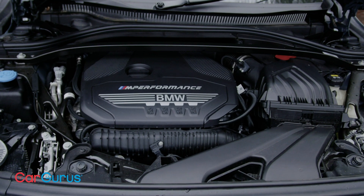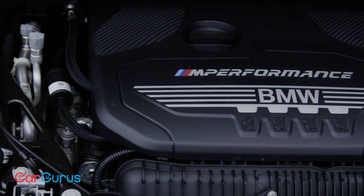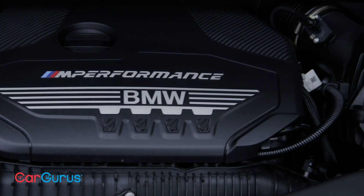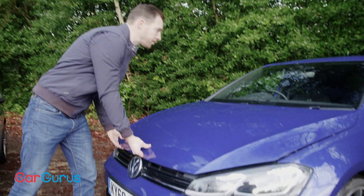The M135i is the latest addition to the class, but it's faithful to that blueprint. Power is rated at 302 bhp and torque at a very strong 332 pound-foot. Driving through an 8-speed auto, it'll hit 62 miles per hour in 4.8 seconds and run on to 155.